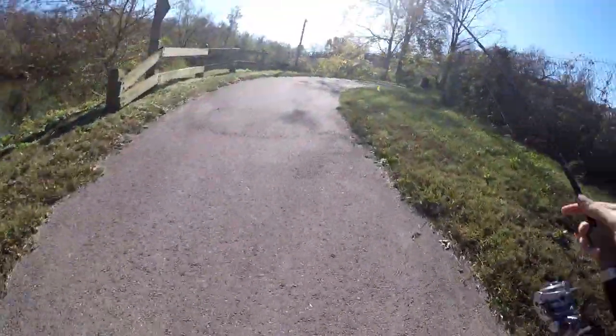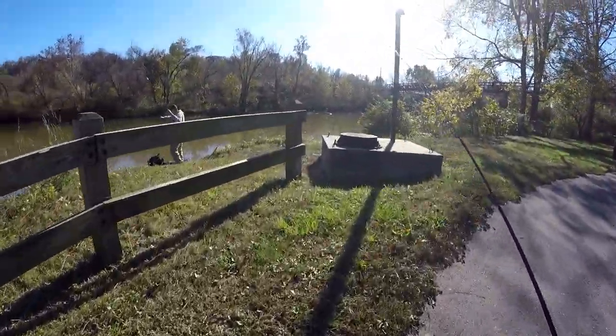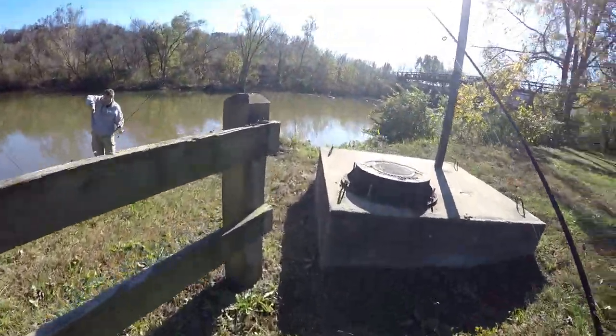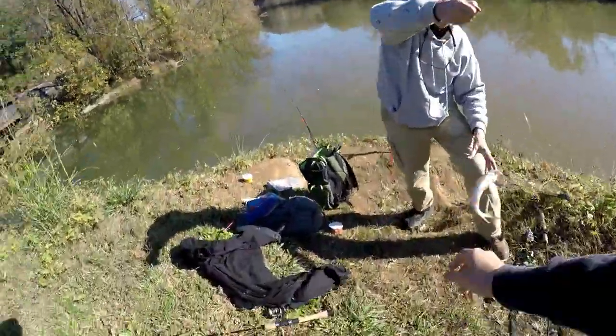Dad says he's got a fish on. It's a red horse! Holy crap, right in that swirly action!